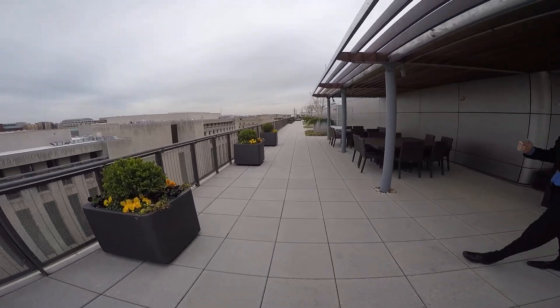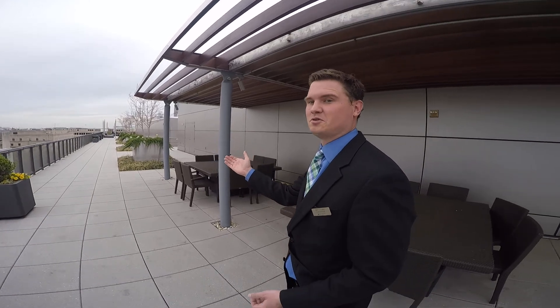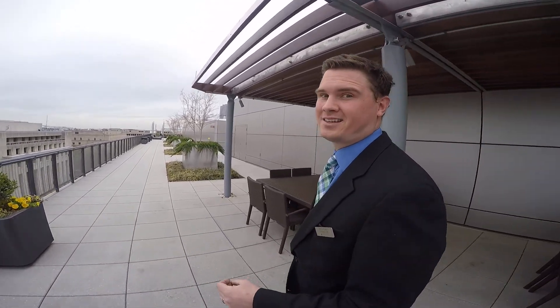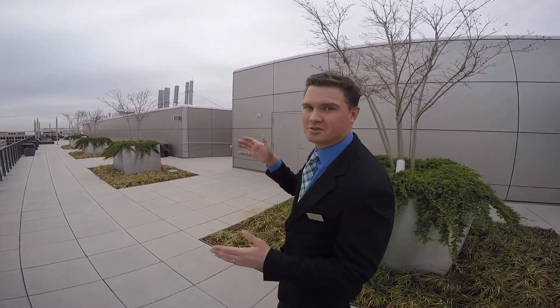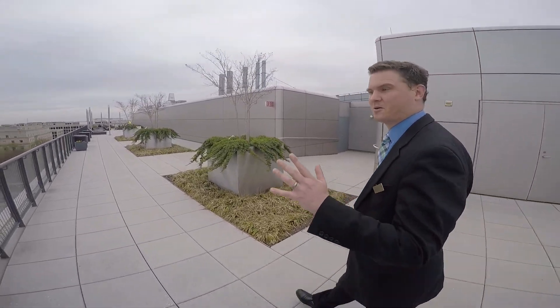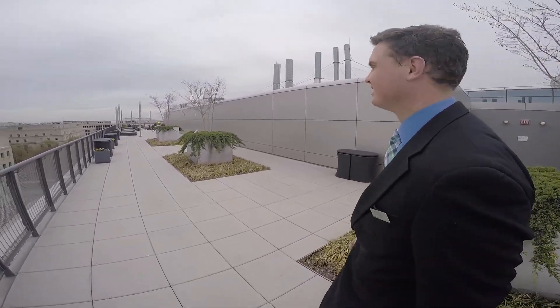Down at the end here we've got our capital view — this is one of two million-dollar views that we have here on top of the rooftop. It's a great place to come hang out, chill out, bring your friends. We put grills on either side so if your party gets too loud you're not bothering anybody else on the other part of the roof. It's awesome — we're getting it all ready for spring.